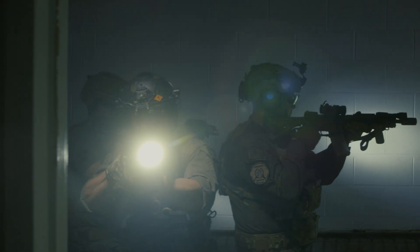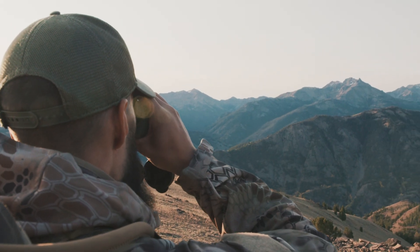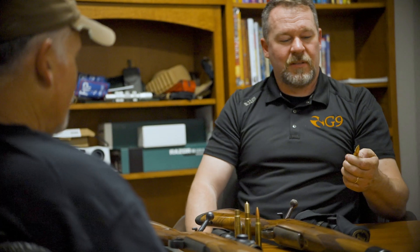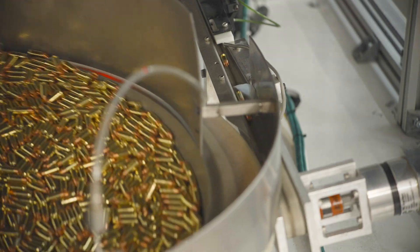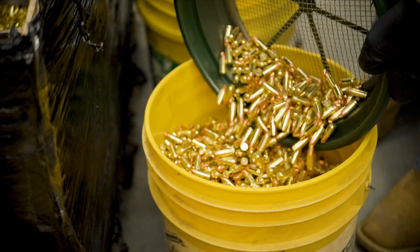The world has seen a great amount of advancement in all forms of firearms and optics and all these components of it, but ammunition hasn't changed. Basically we're still making it in the way that we were in World War One.